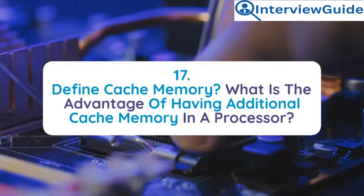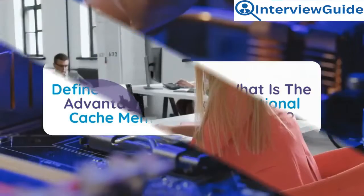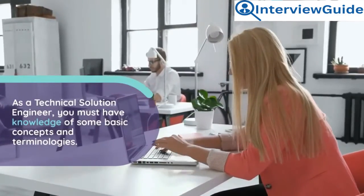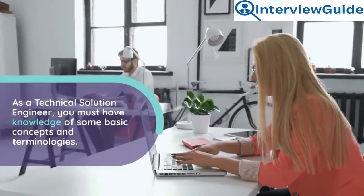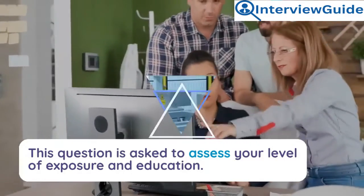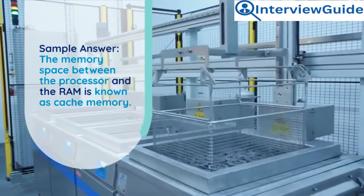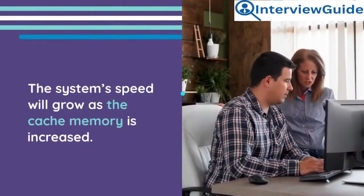Question 17: Define cache memory. What is the advantage of having additional cache memory in a processor? As a technical solutions engineer, you must have knowledge of some basic concepts and terminologies. This question is asked to assess your level of exposure and education. Sample answer: The memory space between the processor and the RAM is known as cache memory. The system's speed will grow as the cache memory is increased.